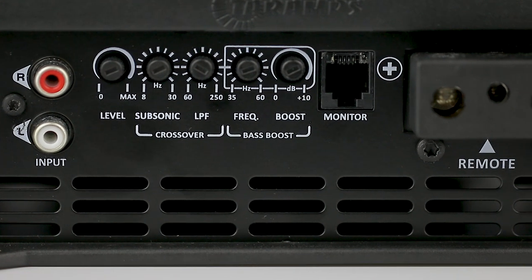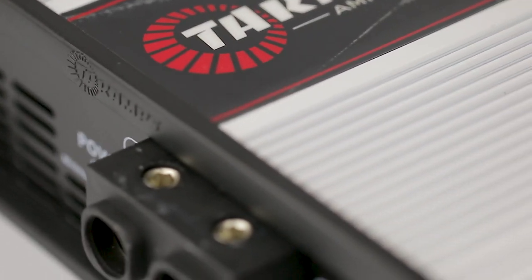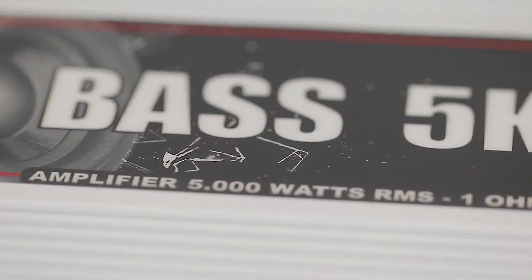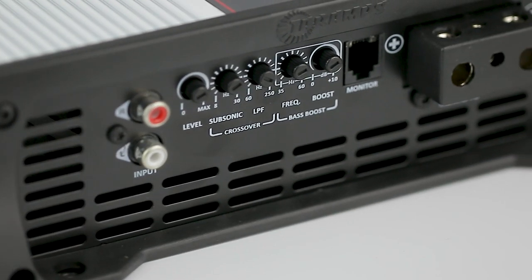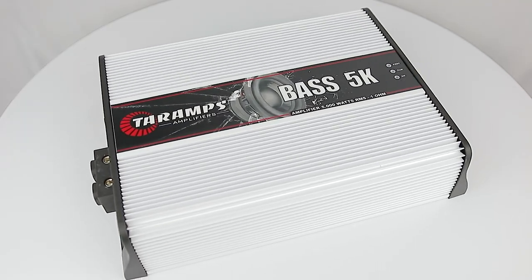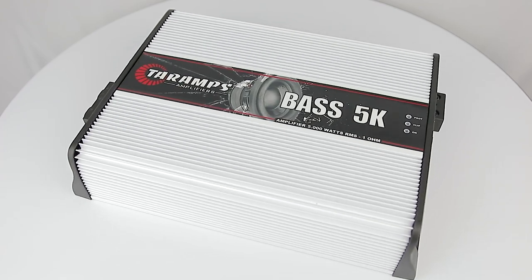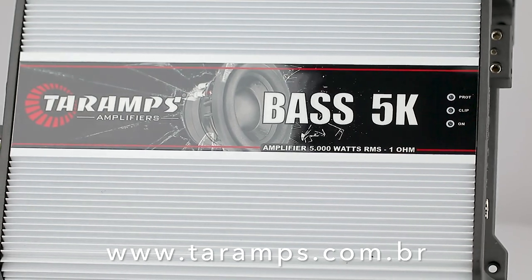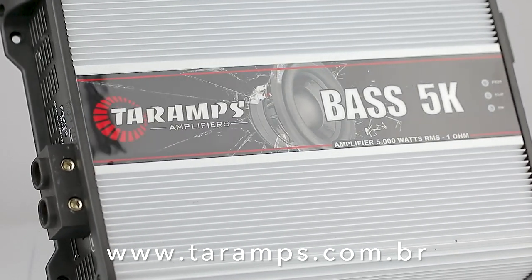Finally, aiming at safety, the Bass 5K has an efficient short-circuit protection system, thermal protection, low impedance protection, and protection against high and low voltage. Bass 5K — way more power and efficiency for your subwoofers. Want to learn more? You can reach us at www.tyreamps.com.br.